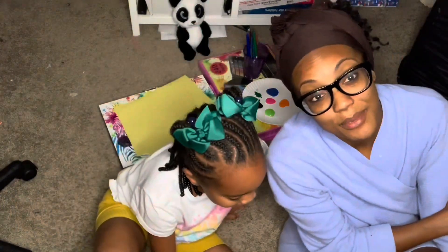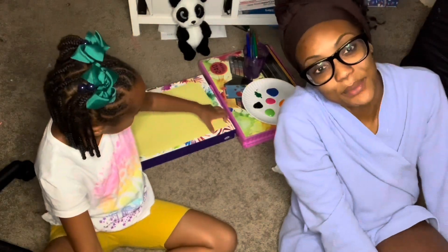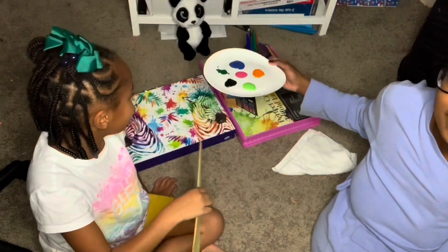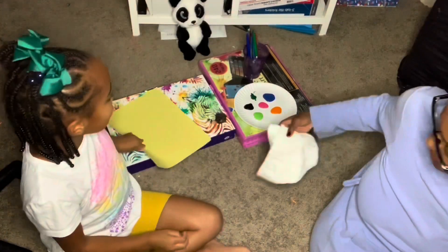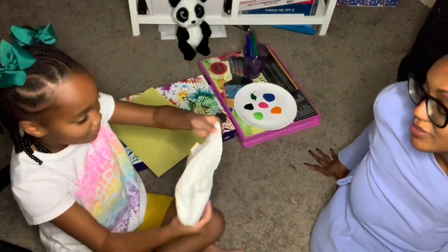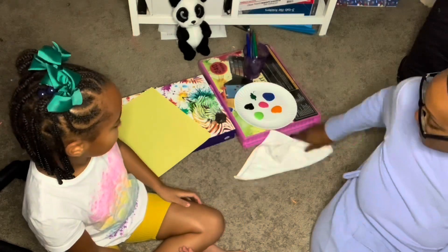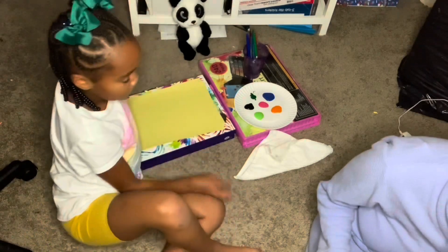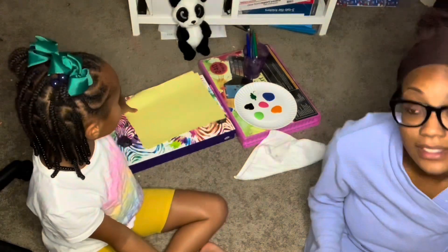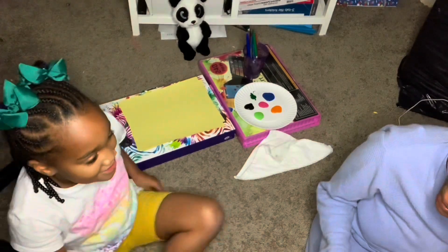It's Tuesday. We are doing arts and crafts because we're finding creative ways to spell our spelling word. We have some paint, some yellow paper, paint brushes, and the wet part of the towel. So we'll just keep it right here — that can be for your paint brushes. What we're going to do is find ways to write the spelling word.